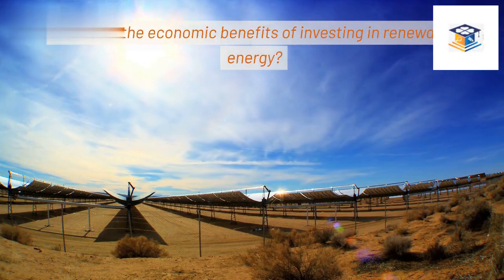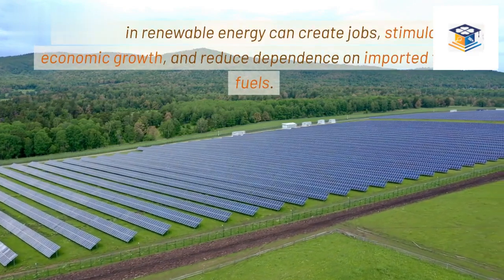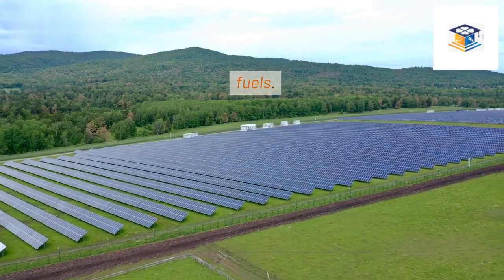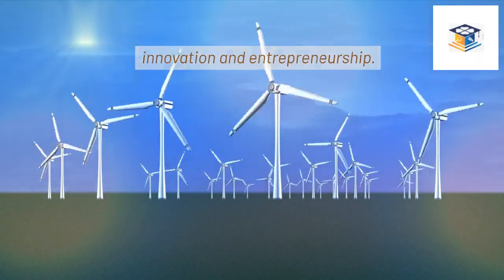What are the economic benefits of investing in renewable energy? Investing in renewable energy can create jobs, stimulate economic growth, and reduce dependence on imported fossil fuels. The renewable energy sector often provides opportunities for innovation and entrepreneurship.